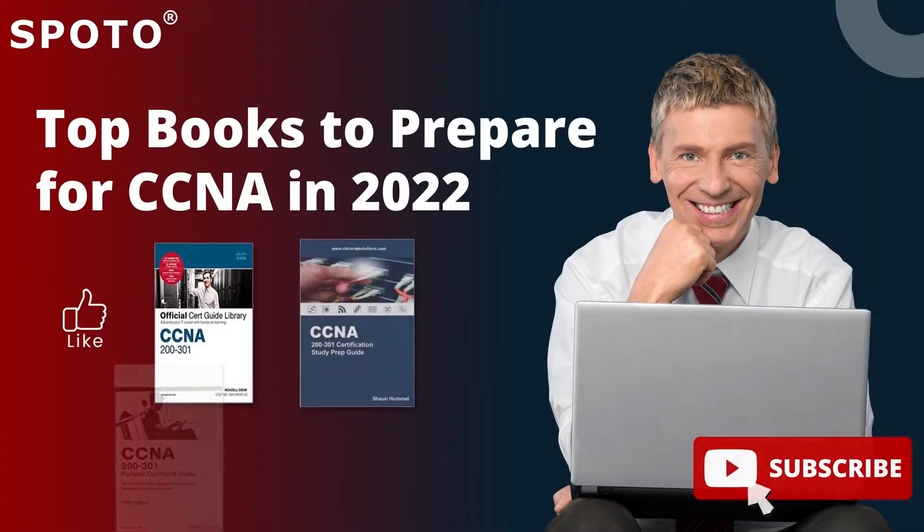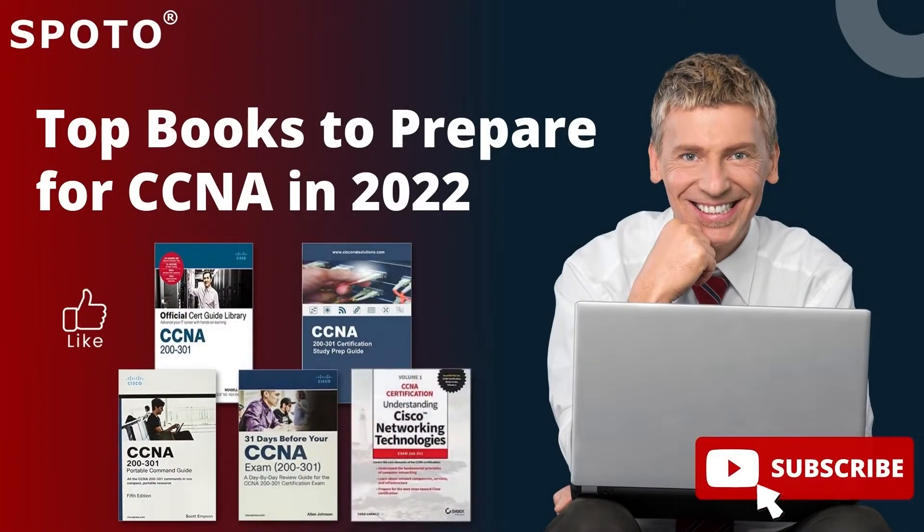A CCNA study book is a very popular CCNA resource. In this video, we will discuss the best CCNA books to help you prepare for the CCNA exam in 2022.